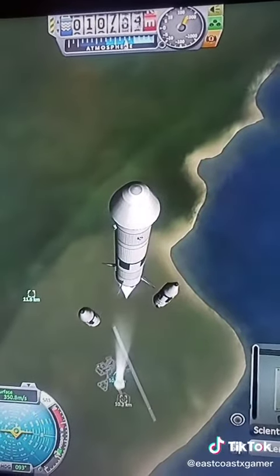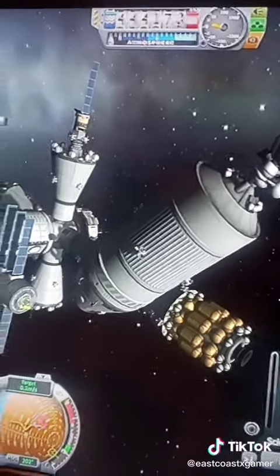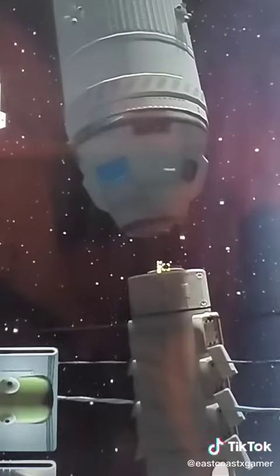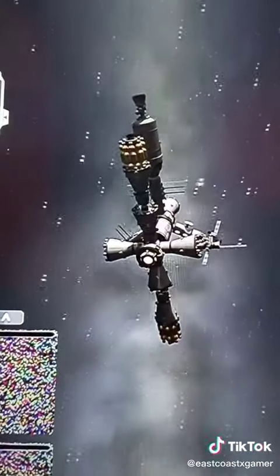Everything went pretty smoothly. The coolest part, though, had to be when we were getting to the space station. But everything was working great. Almost there. There we go. Attached.